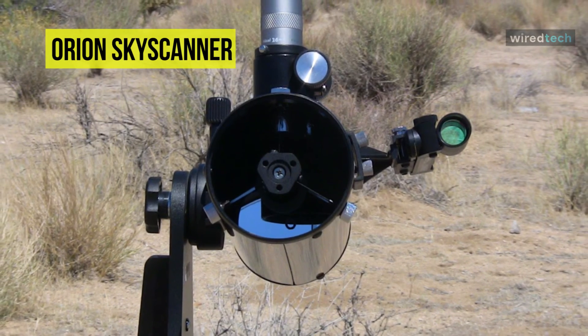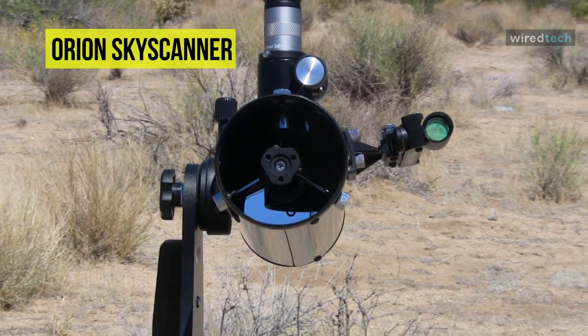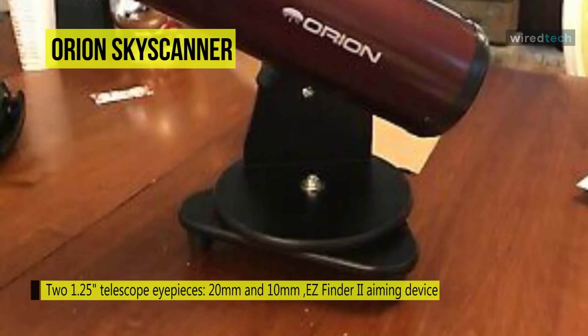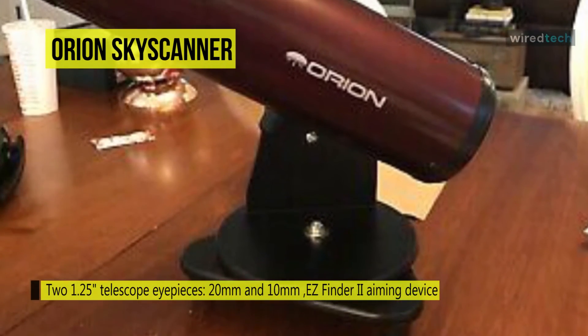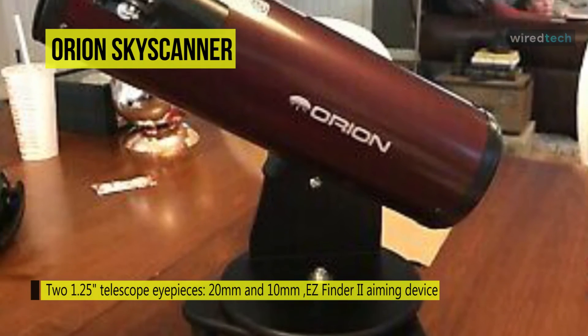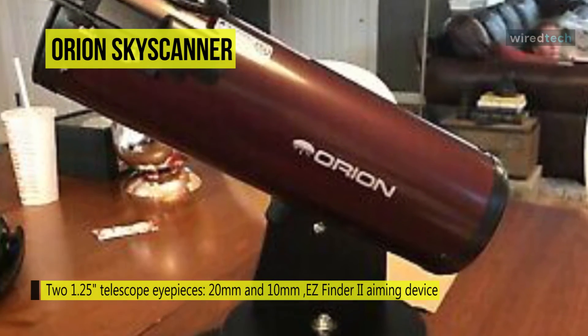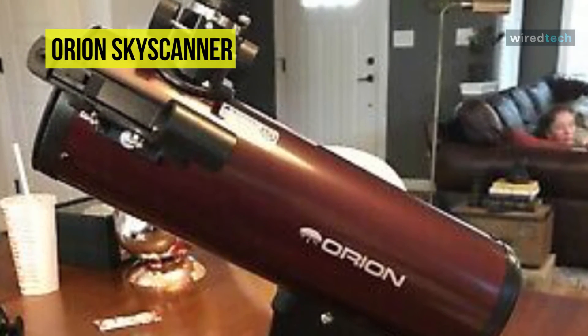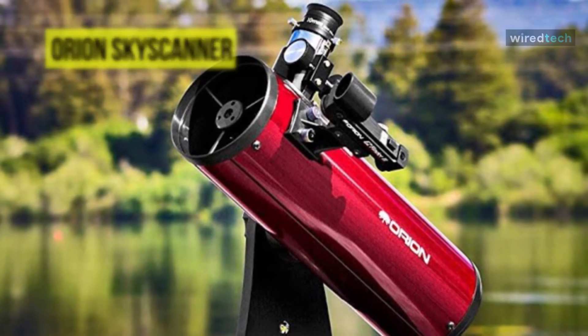The included 20-millimeter eyepiece provides 20x magnification while the 10-millimeter eyepiece boosts the view up to 40x power for high magnification observations. Both eyepieces accept 1.25-inch Orion eyepiece filters so you can enhance views easily with specialty filters. It is large enough to see night sky objects yet compact enough to sit on a desk.